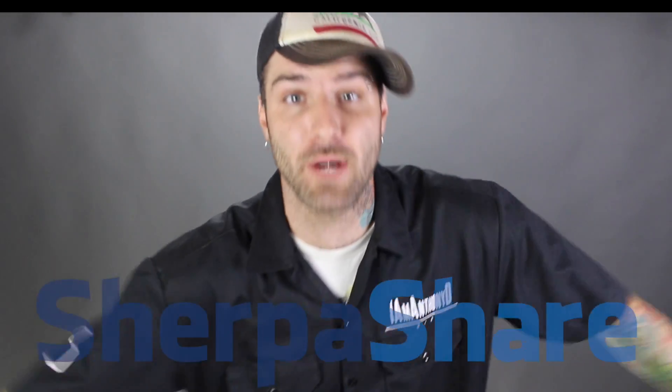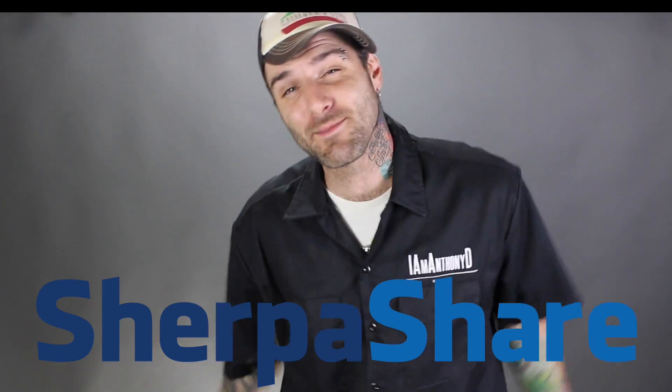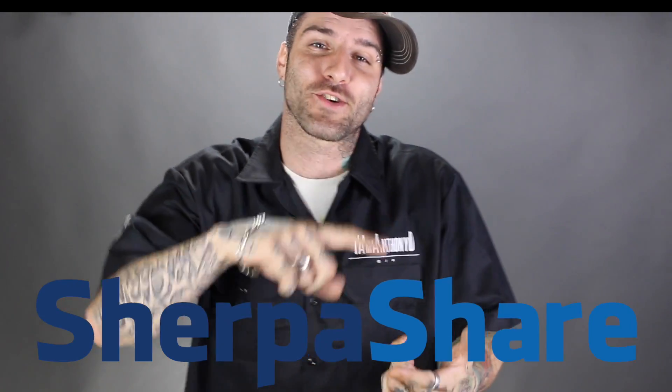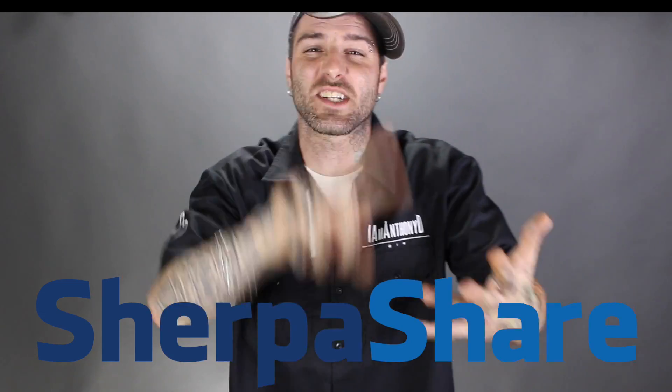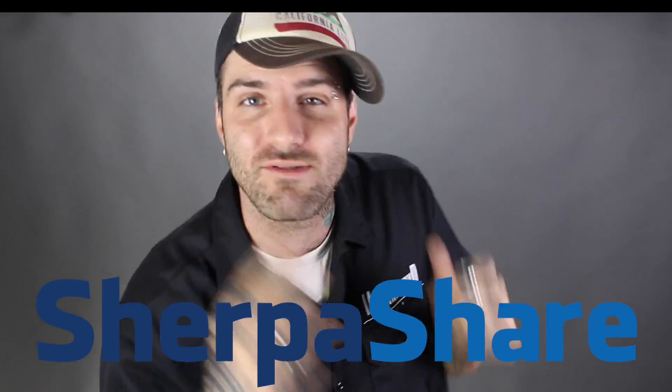What up guys, this is Anthony Darst aka Anthony D, here to talk to you about a company called Sherpa Share. If you haven't heard about it, I would say it's the most interactive way to be able to track your expenses, your mileage, some of your write-offs, and I would say it's the best way to get the most money back at the end of the year. So let's get into it and take a look at this.